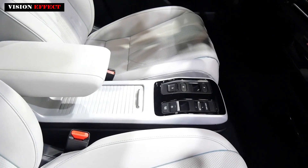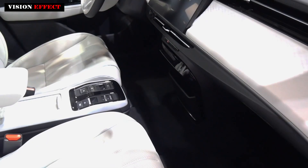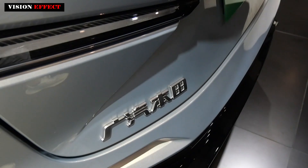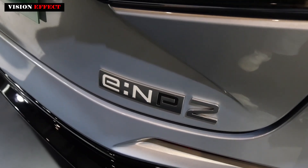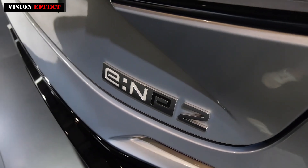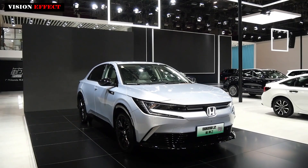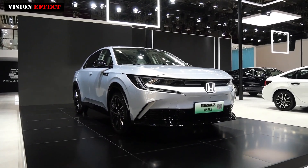In terms of configuration, the vehicle is equipped with Honda Connect 4.0 Intelligent Guidance Interconnection System, which ensures vehicle security in three dimensions. It automatically matches personal information through facial recognition. In the cockpit environment, the anthropomorphic voice assistant connects to the vehicle and features 17 expressions and 7 tones.